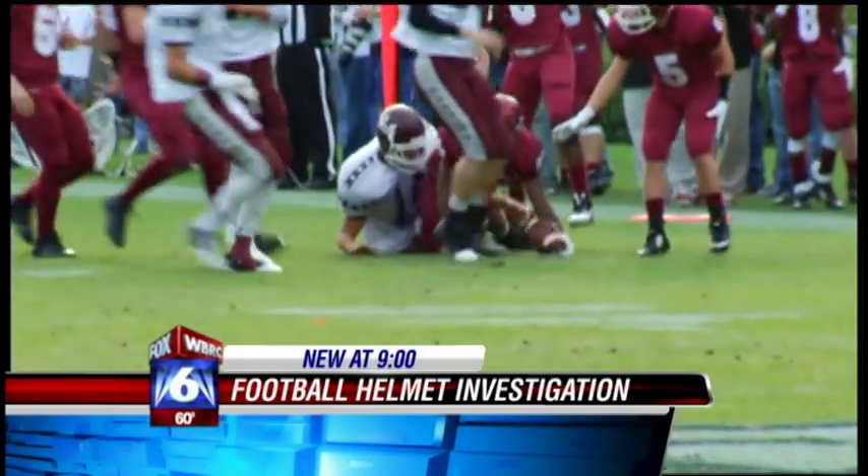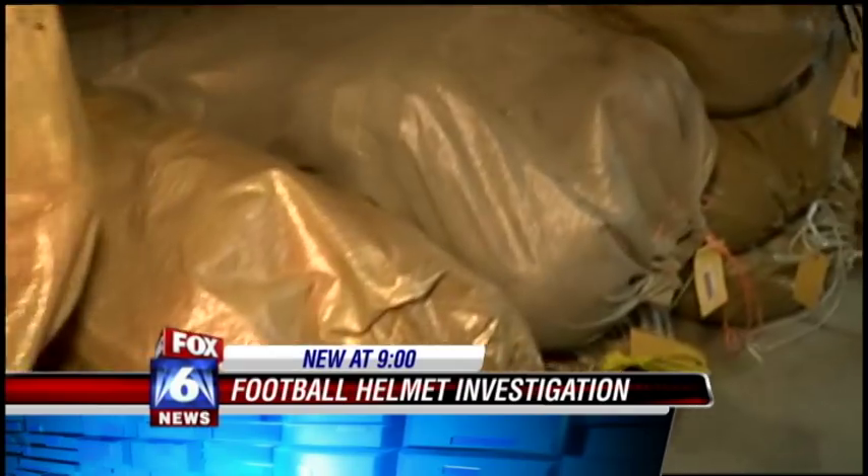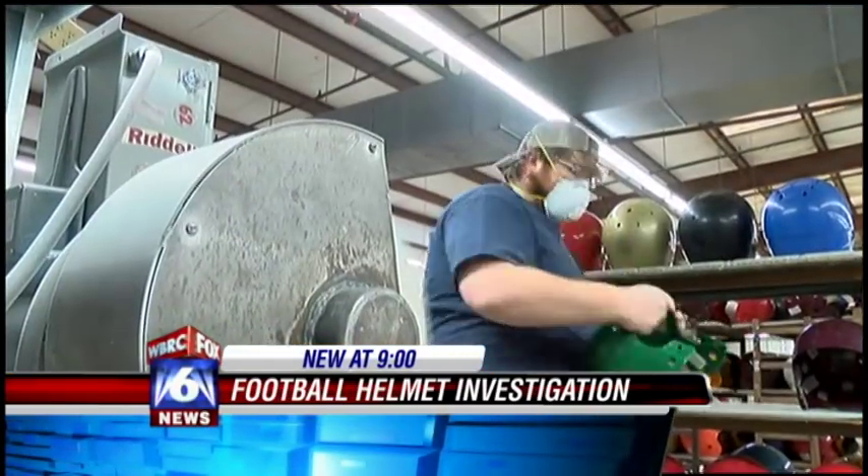Constant upkeep is required. A lot can happen in a year — you can put a helmet on, it may have a little crack in it that we don't see. Which is why coaches send their helmets off for an annual checkup.